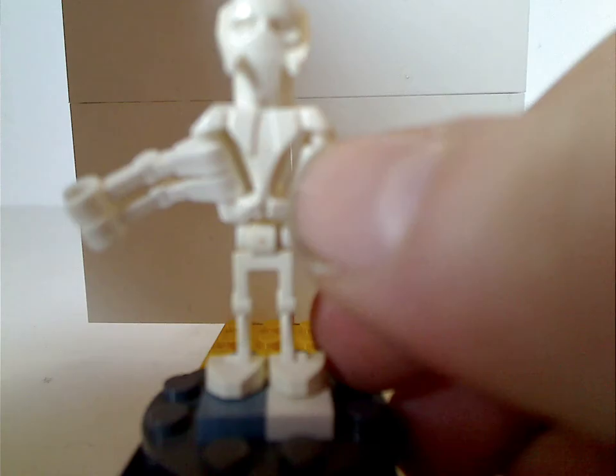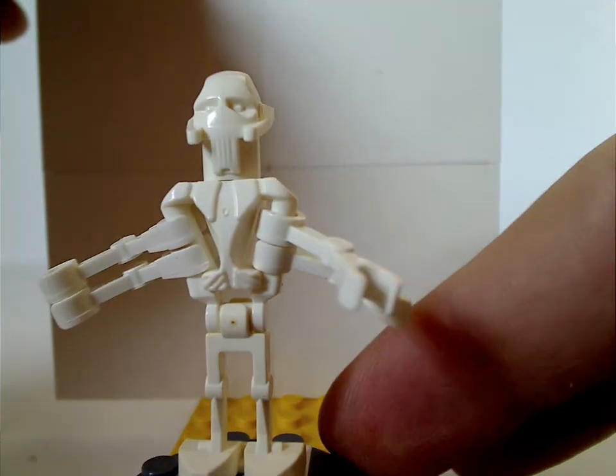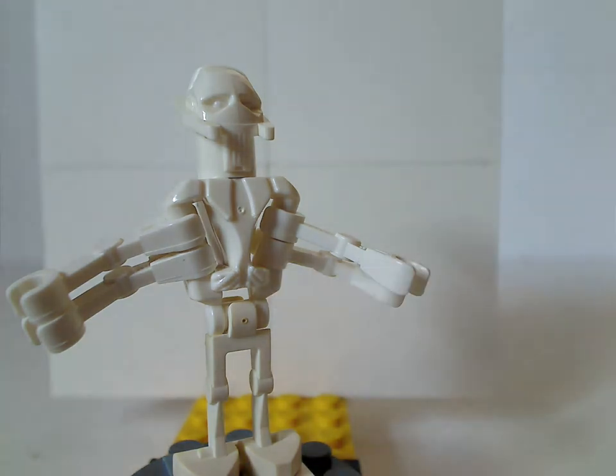First up is General Grievous - the old style version that has been used since 2005. This one has kind of a weak piece but I'll replace it on BrickLink. First time having him in a while since the chase set in 2005, at least until they updated him in 2010. This time around doesn't include the cape, but this set has all four lightsabers, and also an old style blaster that he can hold.